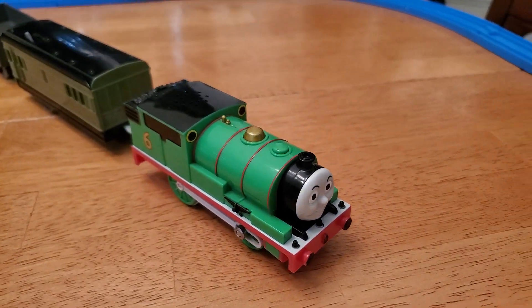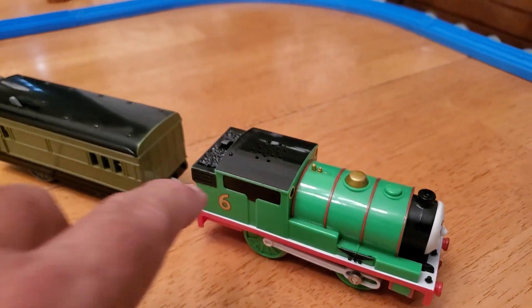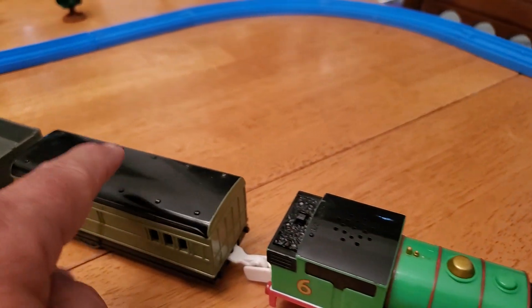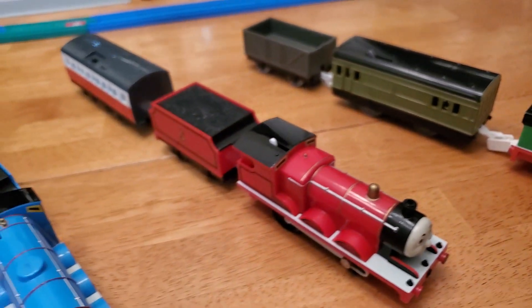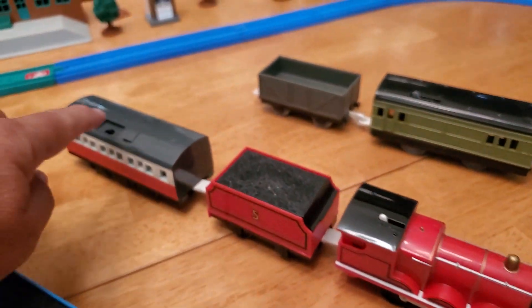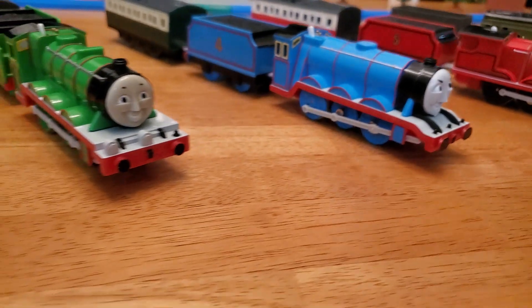This is the first-generation Henry and then the first-generation Percy. The Percy and the Thomas are built the same — the voice box is in here and it's a pusher with a motor back there. The rest of them pull, and the voice is in the back.